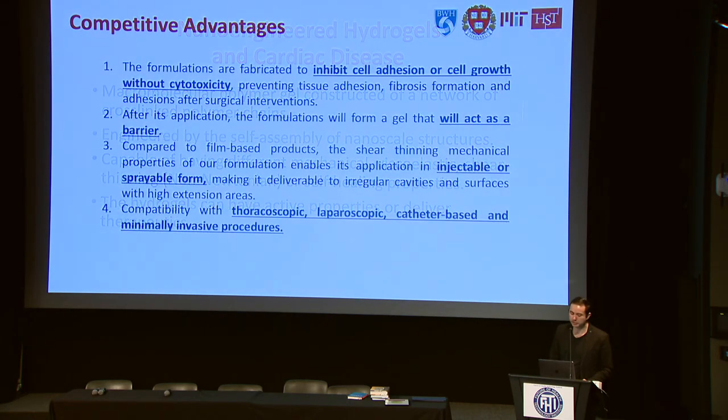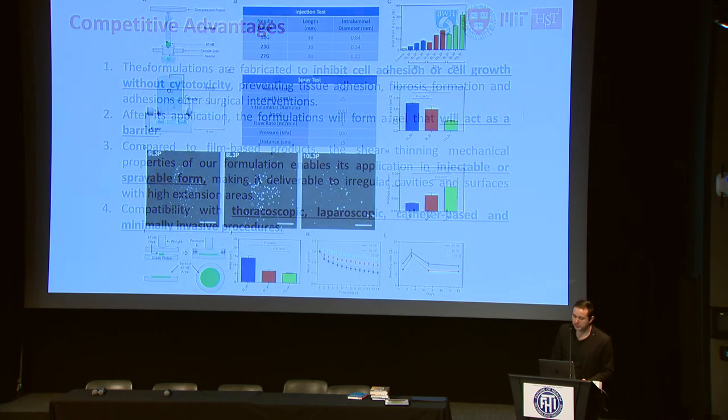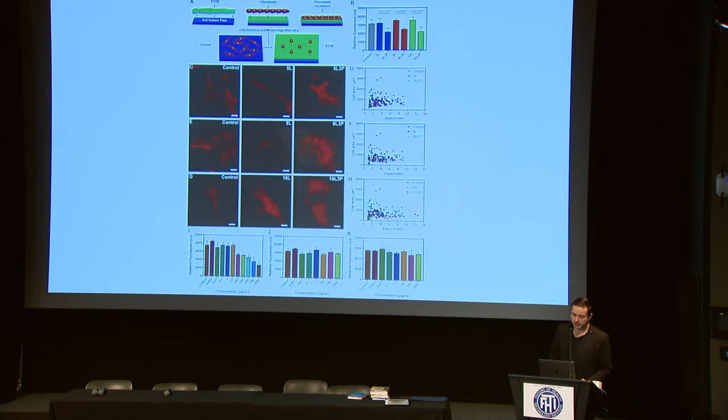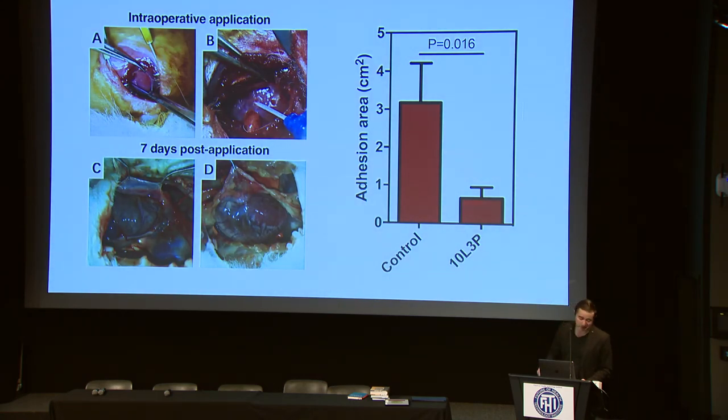These nano-engineered constructs have shown efficacy compared to products currently on the market. One very interesting thing about these hydrogel-based technologies is that they are all based on nanoparticles — nanostructured hydrogels. A great opportunity with these hydrogel technologies is not just adhesion prevention, but also the opportunity to deliver drugs in a more localized manner compared to other technologies. We have seen very good enhanced anti-inflammatory effects around the pericardium.